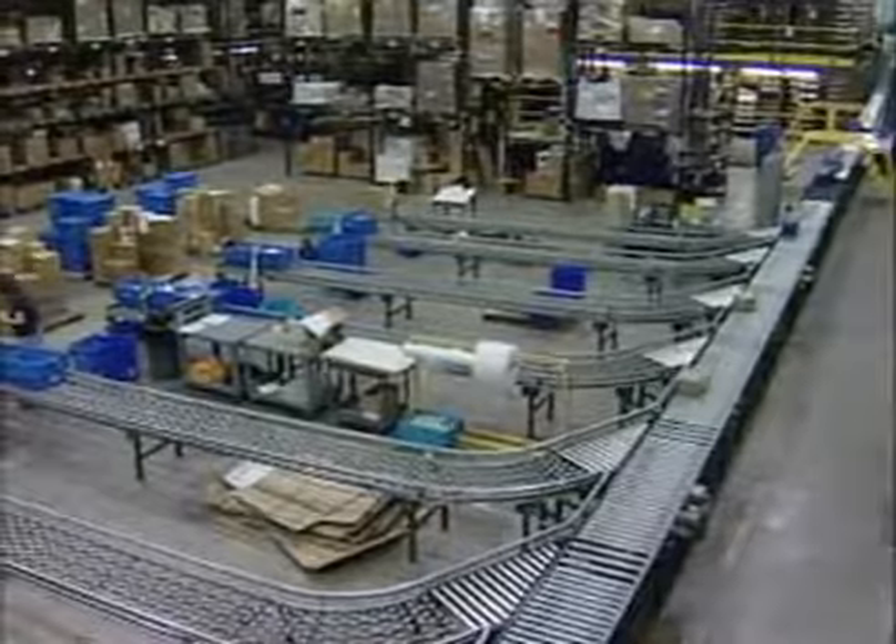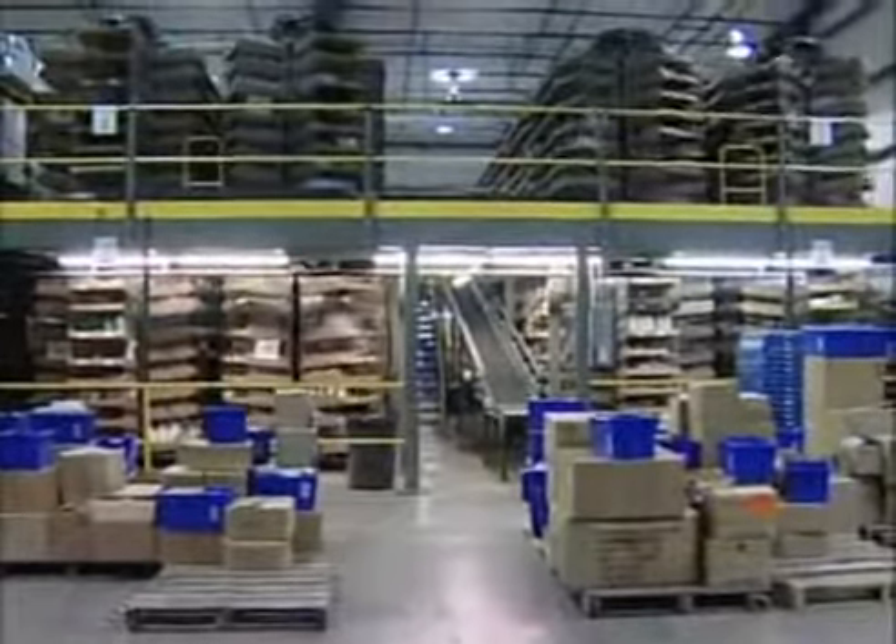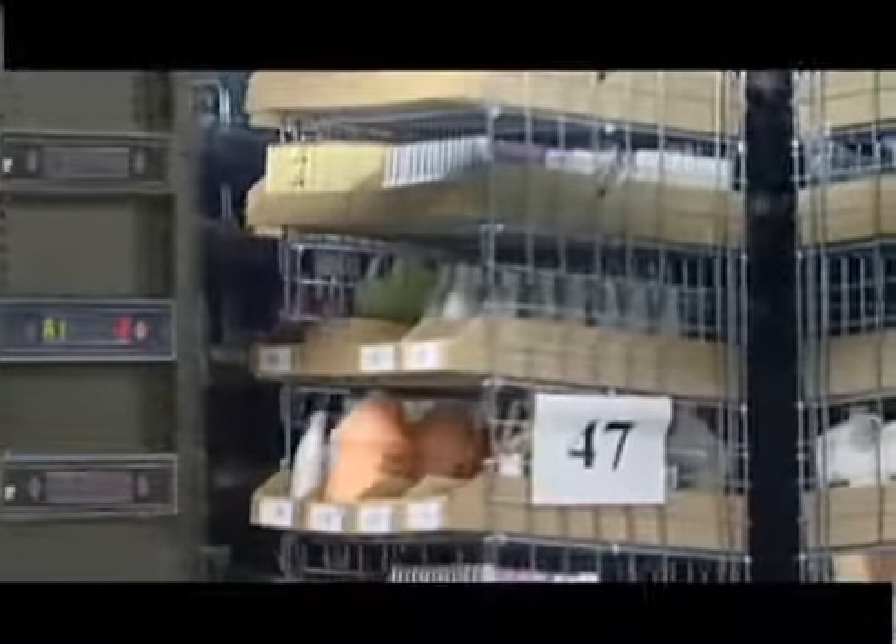At this distribution center, the RIMSTAR horizontal carousel system consists of four pods of two carousels per pod, with integrated pick-to-light technology and software.